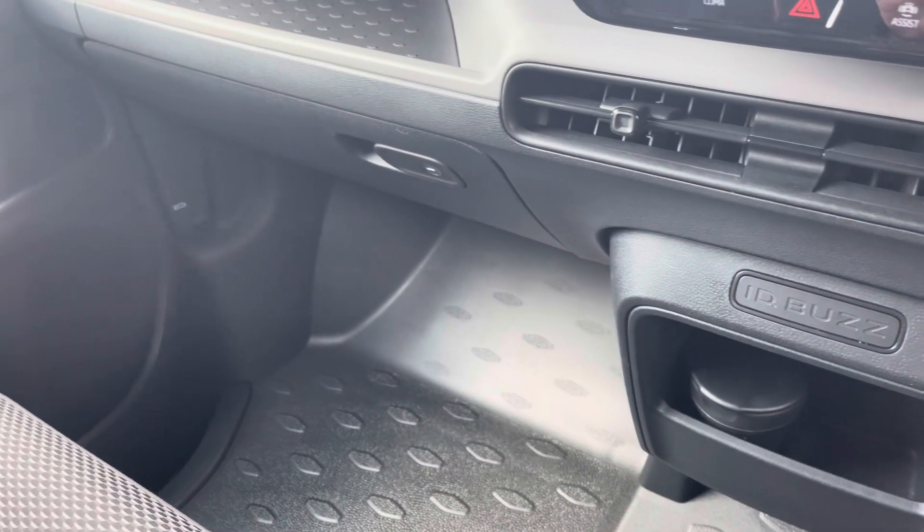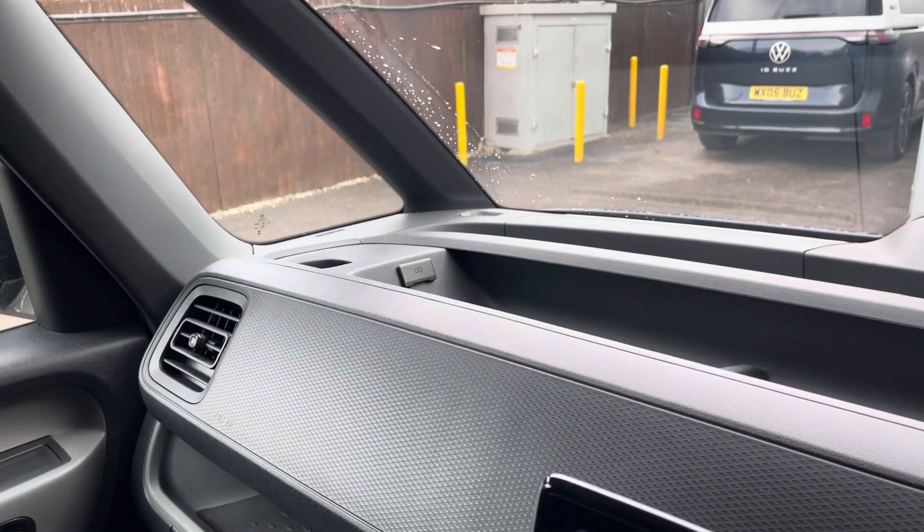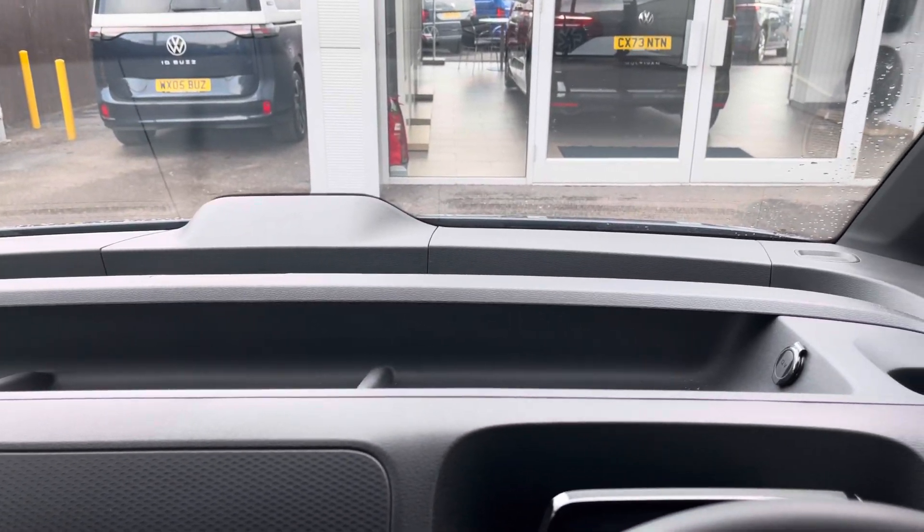Additional storage is provided including a lockable glove compartment and more than ample storage is also provided in the dashboard as well. This vehicle comes with a minimum of one year's warranty and one year's roadside assistance. For more information, give us a call on 01978 340 606 or enquire online now.